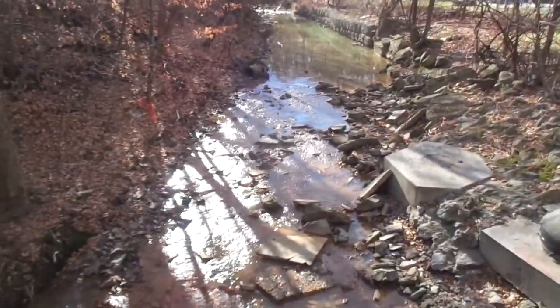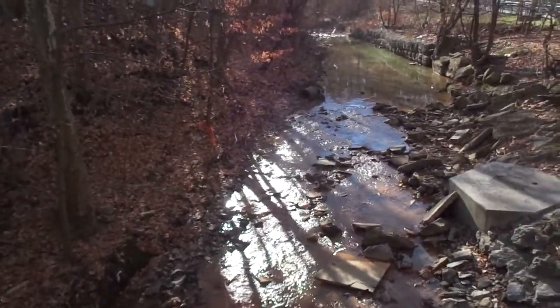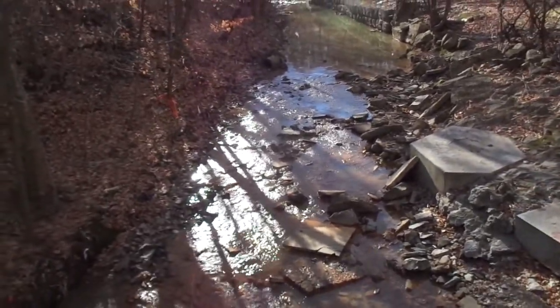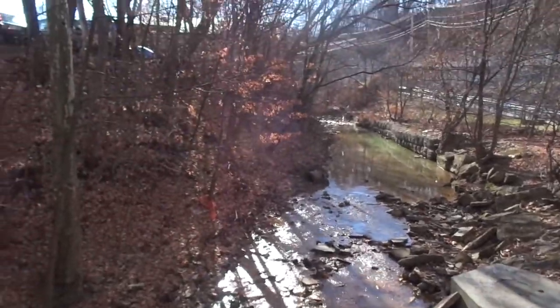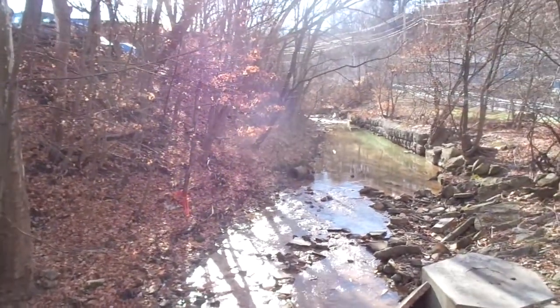You can actually hear the creek here — nice. But then you can hear the traffic up there, which is not good and is creating so much pollution.